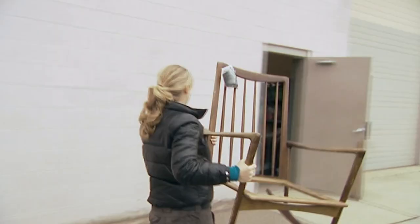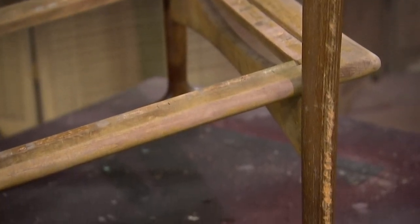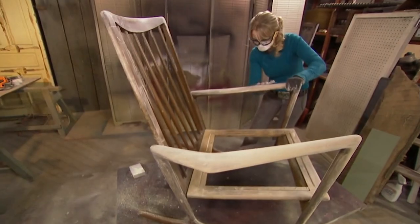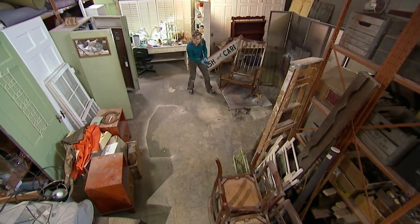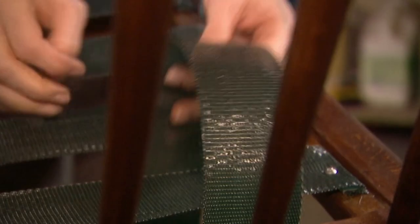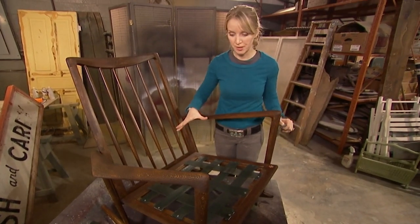Kari takes a break from the estate sale to work on her rock-and-refurb project — transforming the $50 Selig chair and aiming to increase its value by 2,000%. She sands it all the way down to the raw wood, applies a great stain, and it looks spectacular. She then attaches webbing for the cushion to give it extra support. Once a cushion is added, the rocker will be ready to sell. A mid-century modern collector is going to go crazy for it.